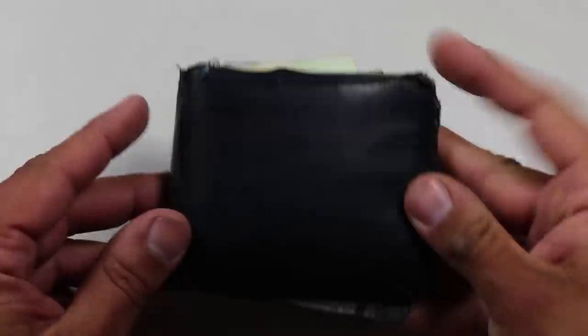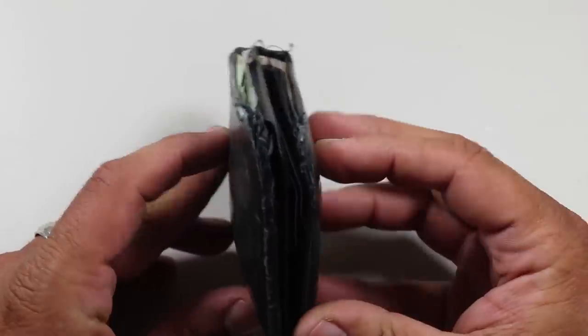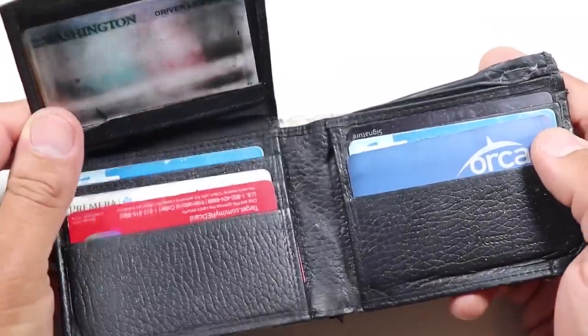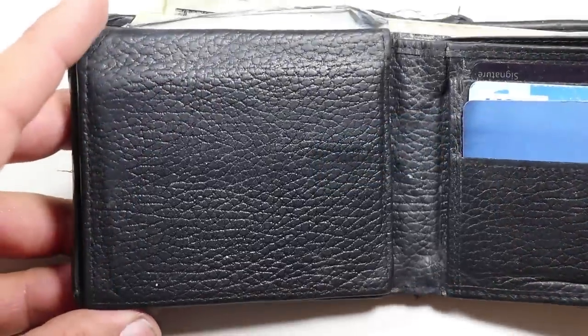Let's start with an item that everyone carries: a wallet. I like to call this my EDC wallet because I carry additional supplies in it beyond just identification, cash, and cards. For the past few years I've been using the Access Denied Men's RFID Blocking Wallet. It's a bifold leather wallet.